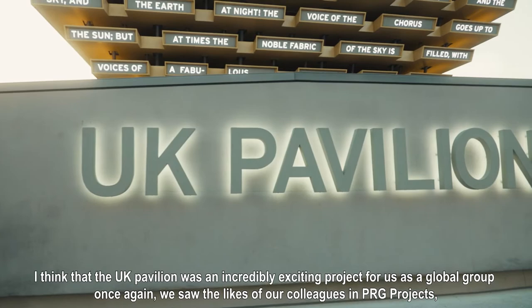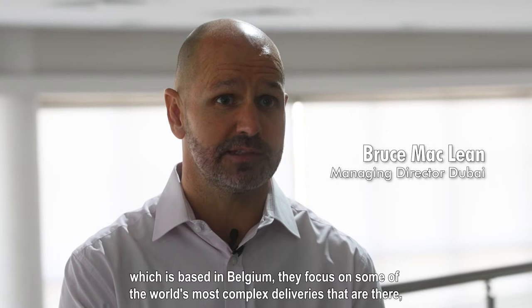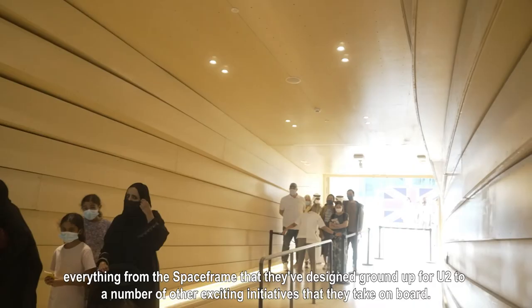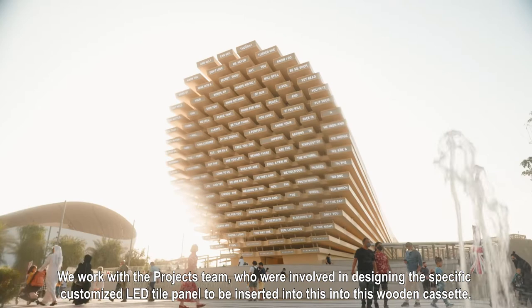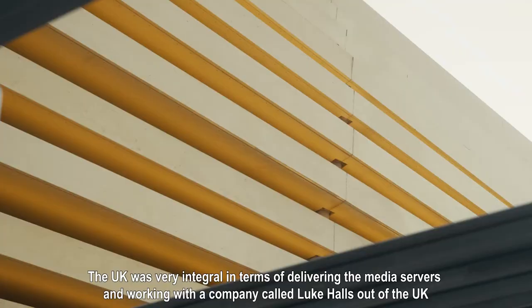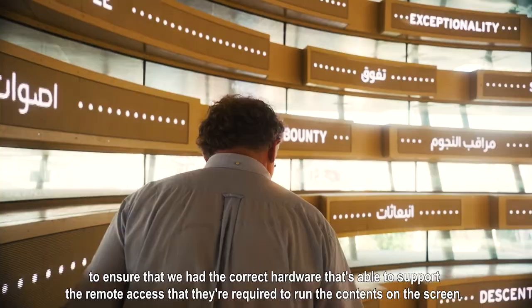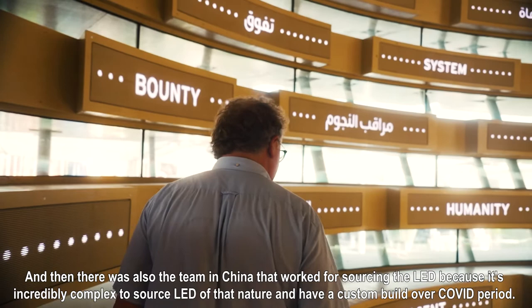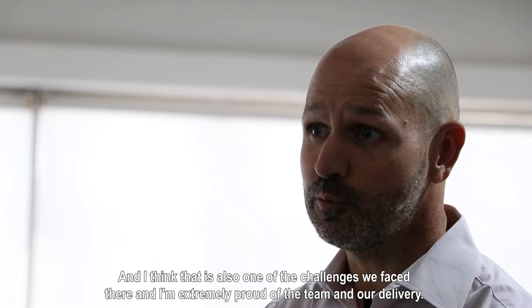The UK Pavilion was an incredibly exciting project for us as a global group. We saw the likes of our colleagues in PRG Projects, based in Belgium, who focus on some of the world's most complex deliveries — from the space frame they designed ground up to a number of other exciting initiatives. We worked with the projects team on designing the specific customised LED tile panel to be inserted into the wooden cassette. The UK was very integral in delivering the media servers and working with a company called Luke Halls to ensure we had the correct hardware to support the remote access required to run the content on screen. There was also a team in China working on sourcing the LED, which is incredibly complex to source of that nature and have a custom build over a COVID period. I'm extremely proud of the team and our delivery.